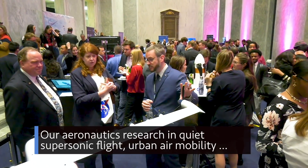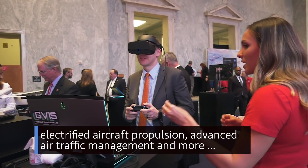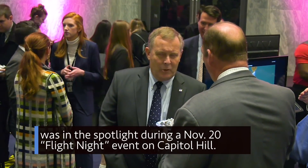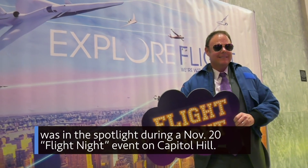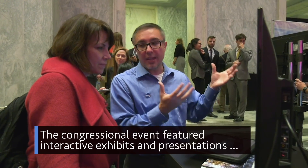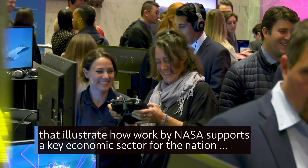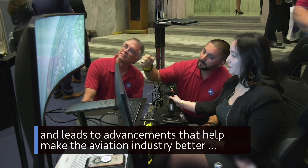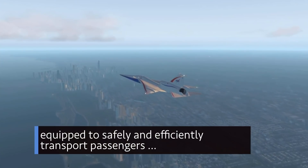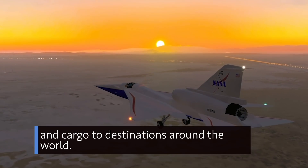Our aeronautics research in quiet supersonic flight, urban air mobility, electrified aircraft propulsion, advanced air traffic management and more was in the spotlight during a Nov. 20 flight night event on Capitol Hill. The congressional event featured interactive exhibits and presentations that illustrate how work by NASA supports a key economic sector for the nation and leads to advancements that can help make the aviation industry better equipped to safely and efficiently transport passengers and cargo to destinations around the world.